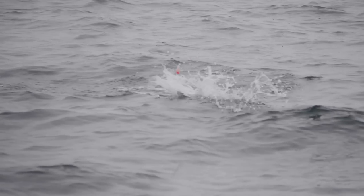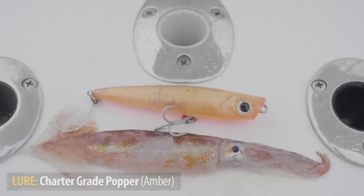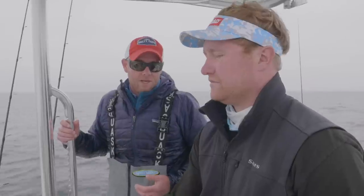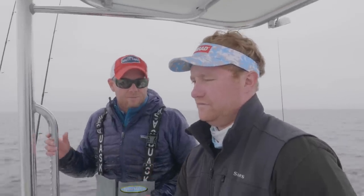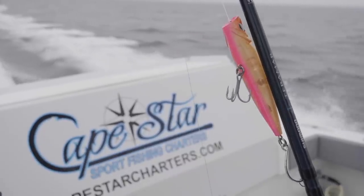Medium to large size squid today, so we want a larger profile lure in an amber sort of pink pattern to replicate natural squid coloration. Following your recommendation to fish the popper — these fish lay down a little bit, and that extra commotion, the popping noise and the rattle all combined in the lure just working on the surface is a great way to call these fish up.